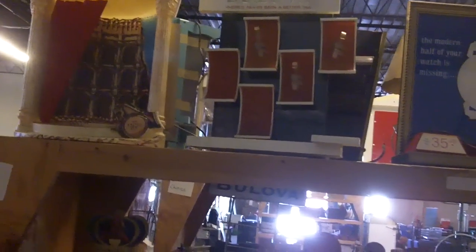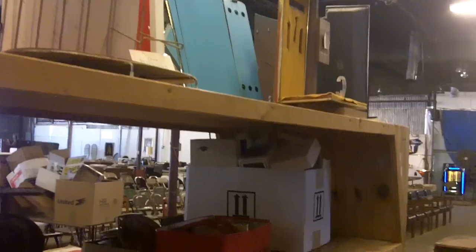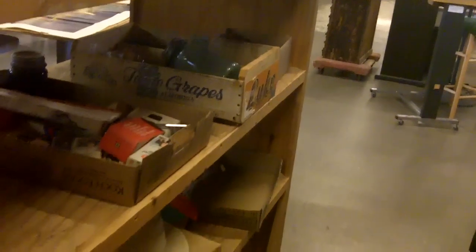Here we've got a bunch of displays — more from the watchmaking guy, Bulova displays, Caravelle display. This is like a bow-making machine. A lot of primitive stuff in here, a lot of stuff I couldn't tell you what the heck it is — it's cool. There's more of those watch stands — watch displays, probably 15 or 20 of them. A lot of stuff on these shelves.